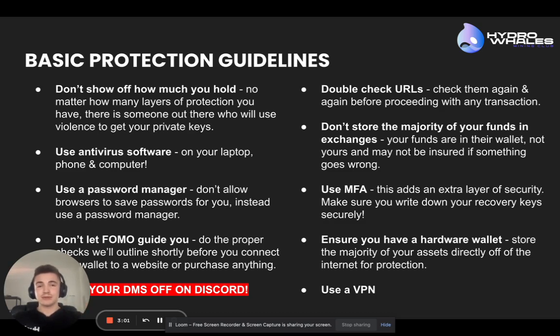Turn your server DMs off on Discord, because this reduces your exposure to scammers massively. They'll have bots in almost every Discord server and they'll just be mass spamming every single person that joins. Even when you've been joined for a while, they target the server specifically with tailored messages. Just turn them off — it reduces your exposure massively.